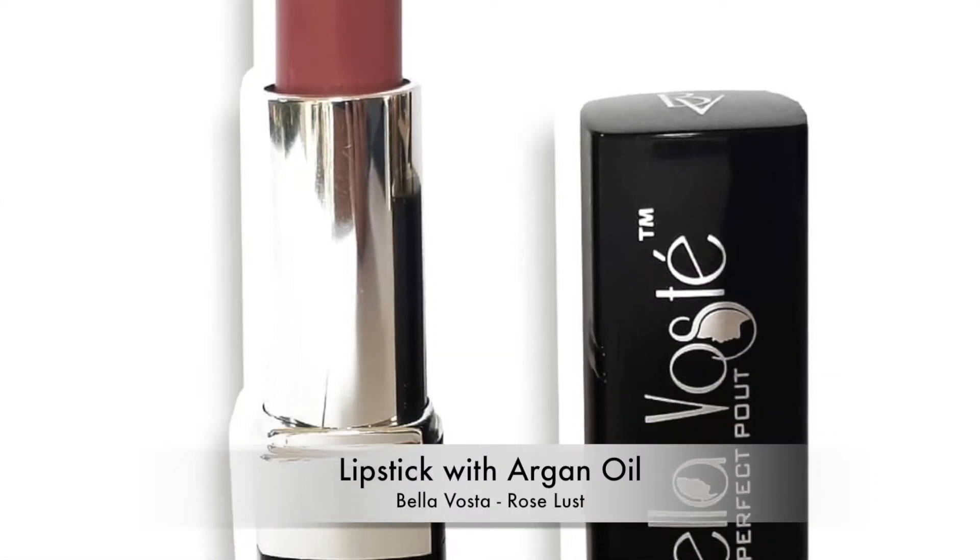The fourth product is something every woman loves — it's a lipstick from Bella Vosta, and the shade I received is number 02, Rose Love. Let me show you the shade — it's a very light, painted peachy kind of shade. Let me quickly swatch it for you — this is how the shade looks.